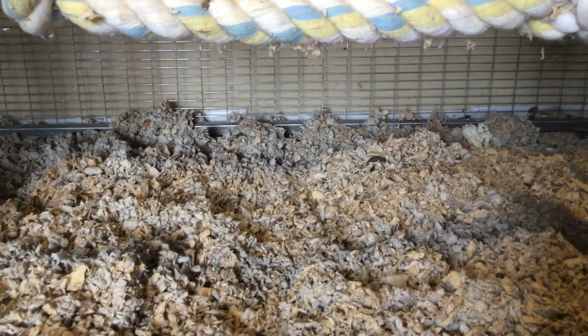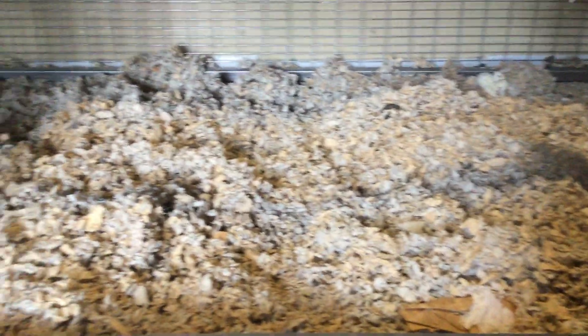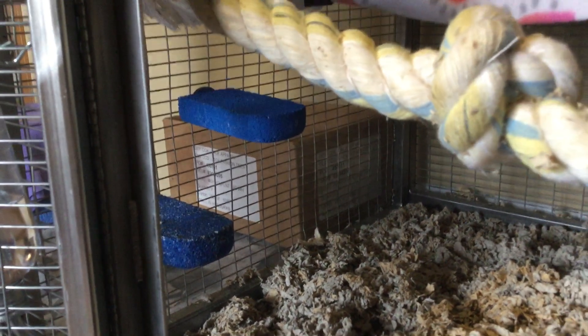So here's the bottom level. It's just a bunch of loose bedding. That's where I sprinkle most of their food and they have to search for it. And then there are a couple lava ledges over here.